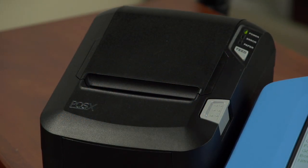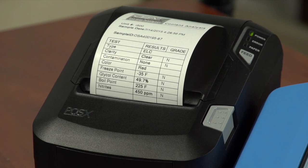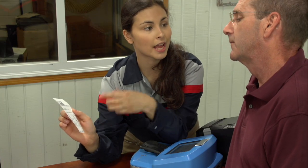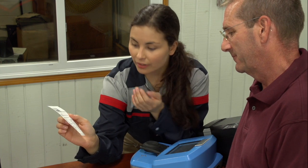When testing is complete, CoolCheck provides a detailed report that explains coolant and other fluid issues in clear language, leading to results that customers can trust. And when customers understand and trust the results, they are more likely to buy the recommended services.